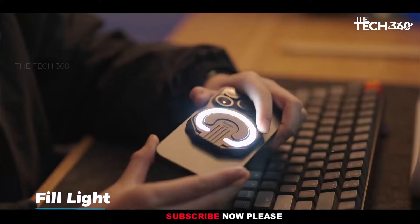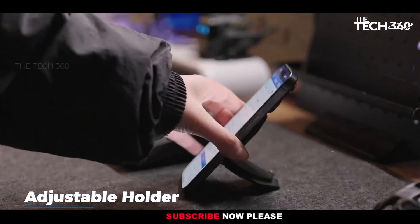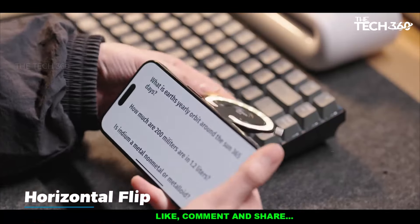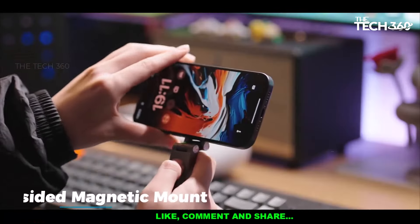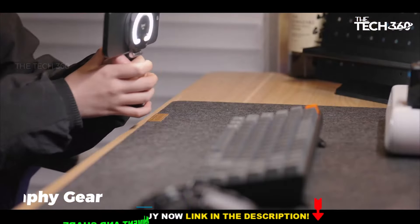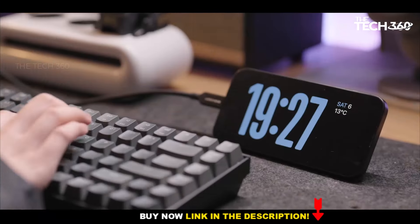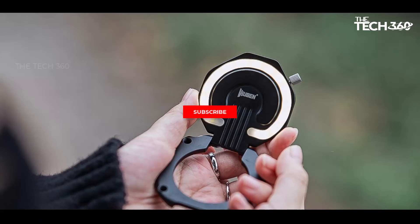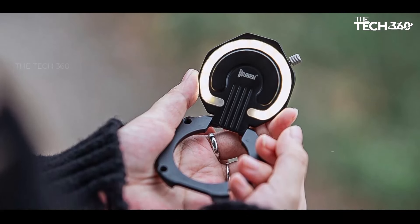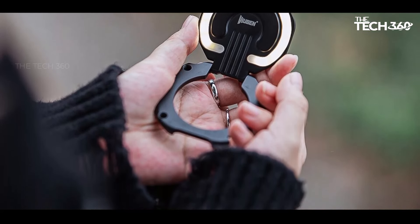Bid farewell to dim phone flashlights with Wubany One's impressive 300 lumens output — approximately 10 times brighter than standard phone flashlights. From navigating dark environments to capturing stunning photos, this flashlight ensures you always have a reliable light source on hand. Its on-phone fill light features 28 high-quality LED bulbs, emitting a soft and flattering glow that reduces harsh shadows and enhances your subject's appearance.